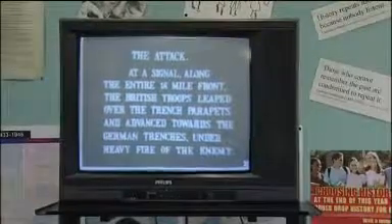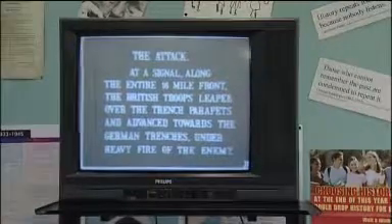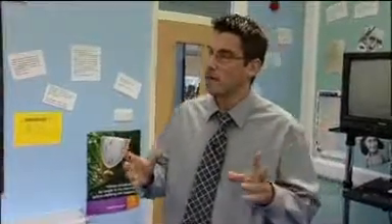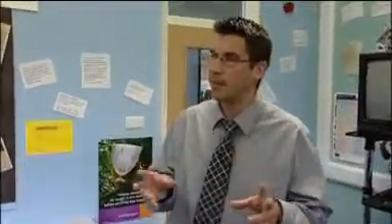Having looked at the key messages and examined the source material, the pupils then take a shot-by-shot look at some of the evidence, concentrating on the sequence where soldiers go over the top. The last key question I want to ask of this source is: can we trust this film? Could this be fake? Is this authentic? Are all the shots in the film actually reliable shots of men in a real battle situation?